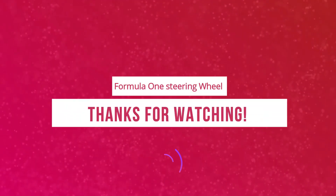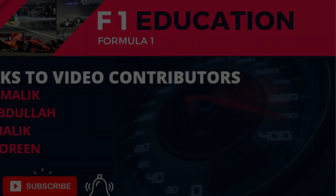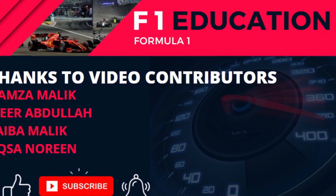Thanks for watching. Make sure to like this video and consider subscribing to the channel for more great Formula 1 content.